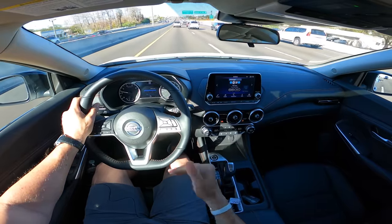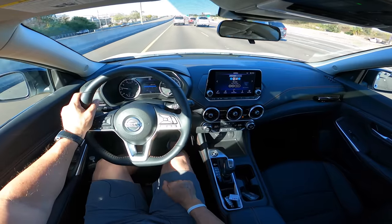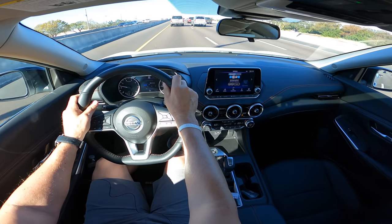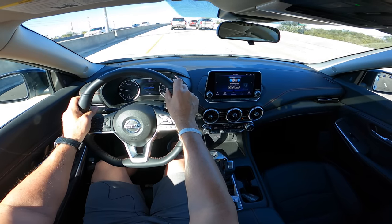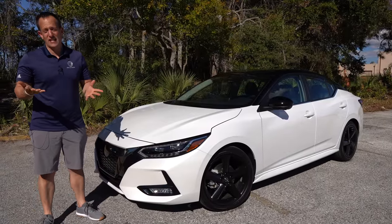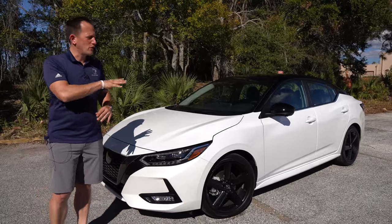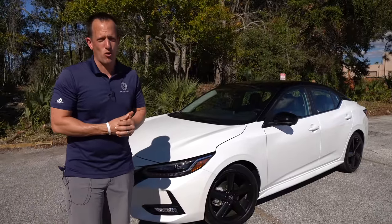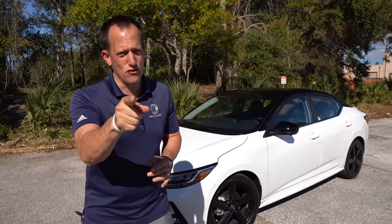Hopefully this has been a nice overall feel of what the SR trim of the Sentra brings for 2022, especially when comparing it to the Toyota Corolla. Back to where this review started — did Nissan do enough when they redesigned the Sentra a few years ago to make it a worthy competitor to the mighty Toyota Corolla? Dying to read what you have to say in that comment section.